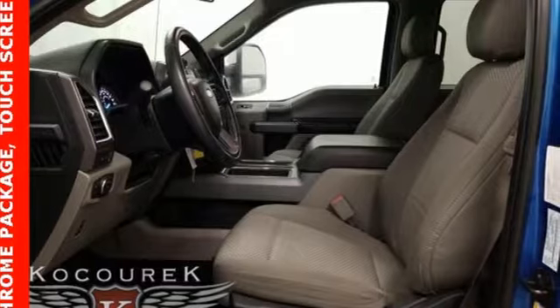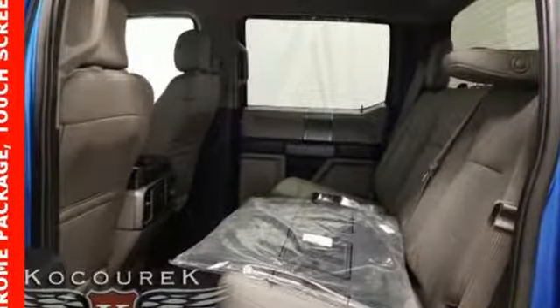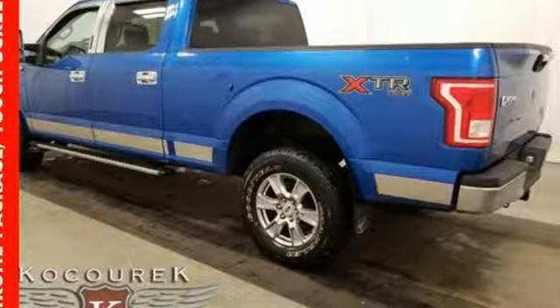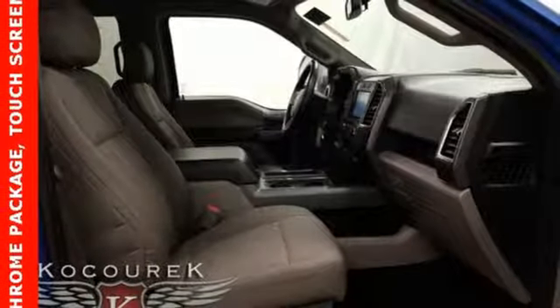It's well equipped with features you need: integrated navigation system with voice activation, power heated mirrors, power adjustable pedals, auto dimming rear view mirror, three 12-volt power outlets, and a leather steering wheel.